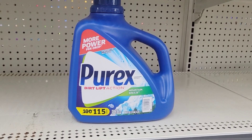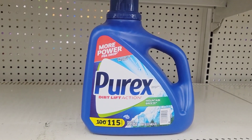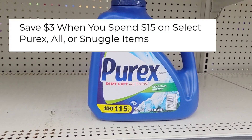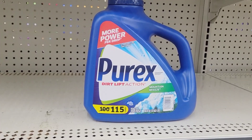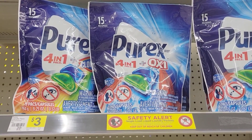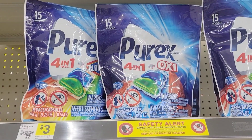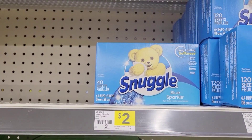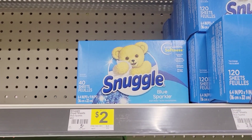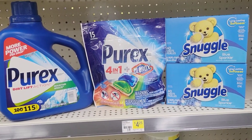First I'm going to grab the Purex detergent which is eight dollars. This is on an instant savings promo — when you buy $15 worth, you get three dollars off instantly. I'm also going to grab the Purex pods which is eight dollars — wait, this one is three dollars. And I'm going to grab two of the Snuggle dryer sheets which are two dollars each. My store just doesn't have any signs up for the promo.